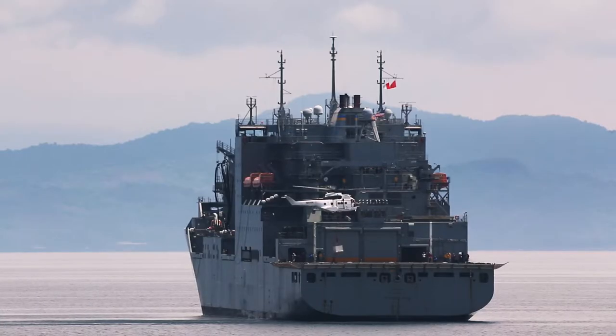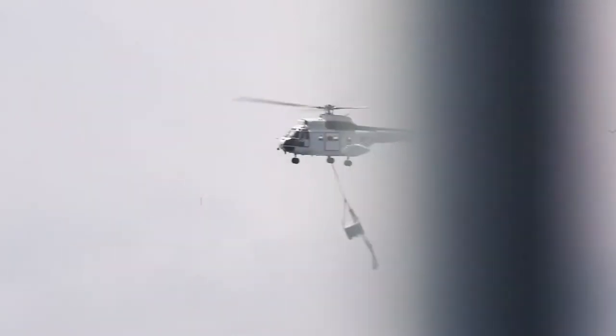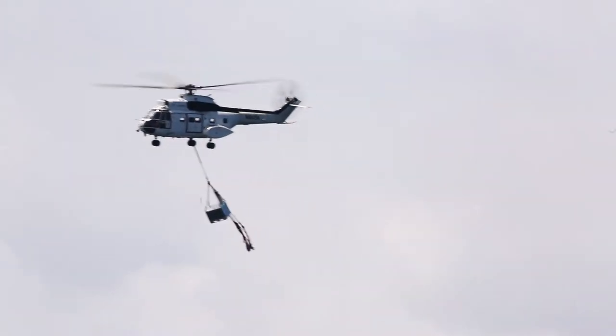United States Naval Ship Richard E. Byrd docked outside of Marine Corps Air Station Iwakuni's harbor to resupply the air station with new ordnance and remove the old.